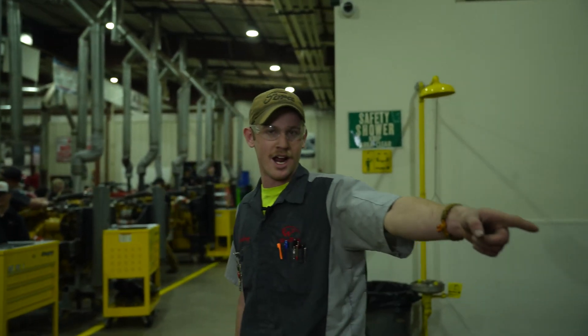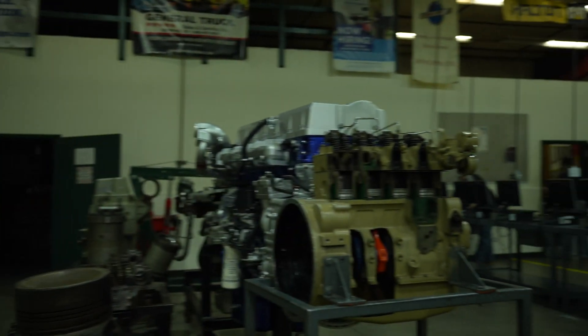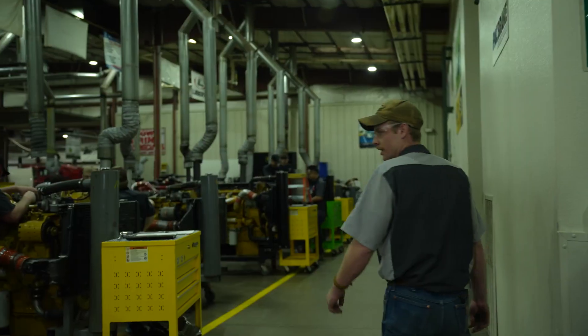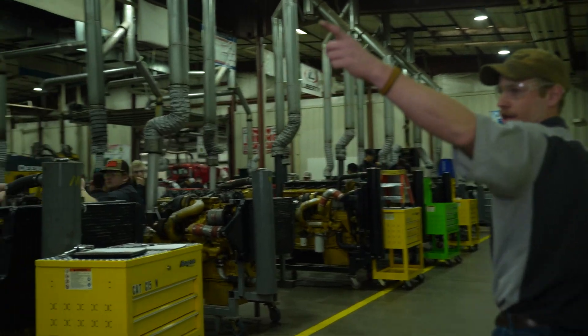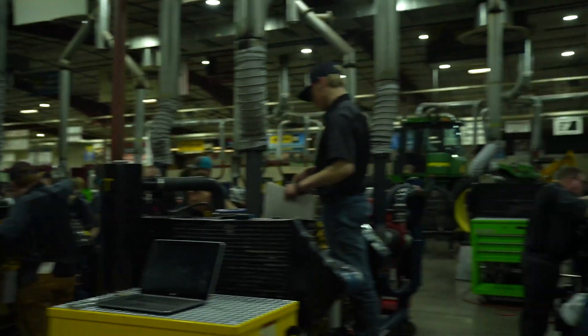We've got nice cutaway diagrams like this that help us really understand how things are working inside the engine. So again, we have a lot of Cummins. We've got CAT. And then down here we've got some Detroit diesel engines.